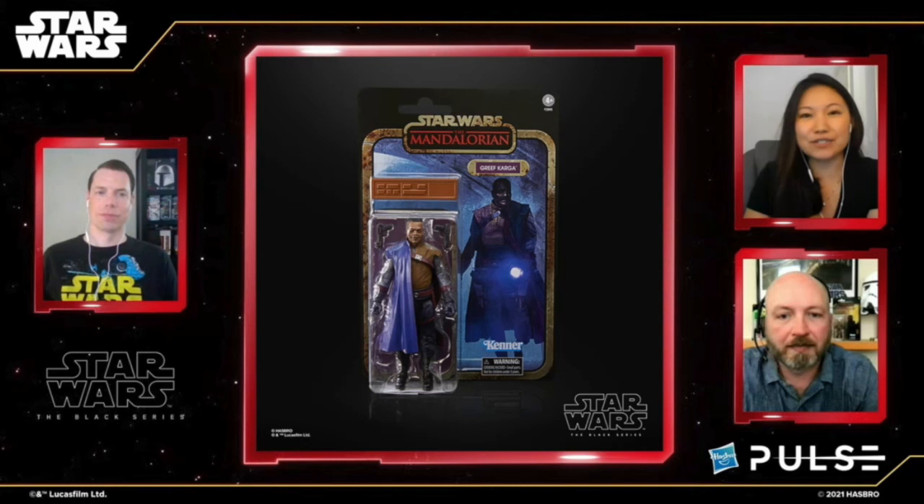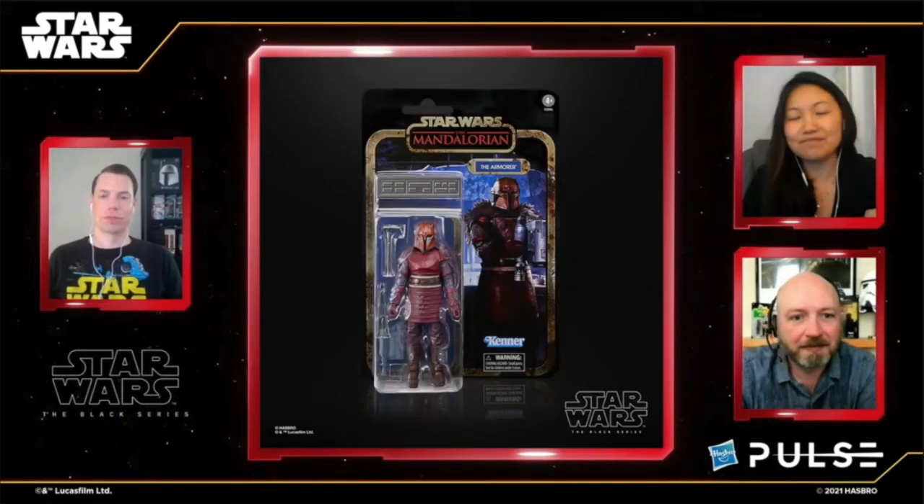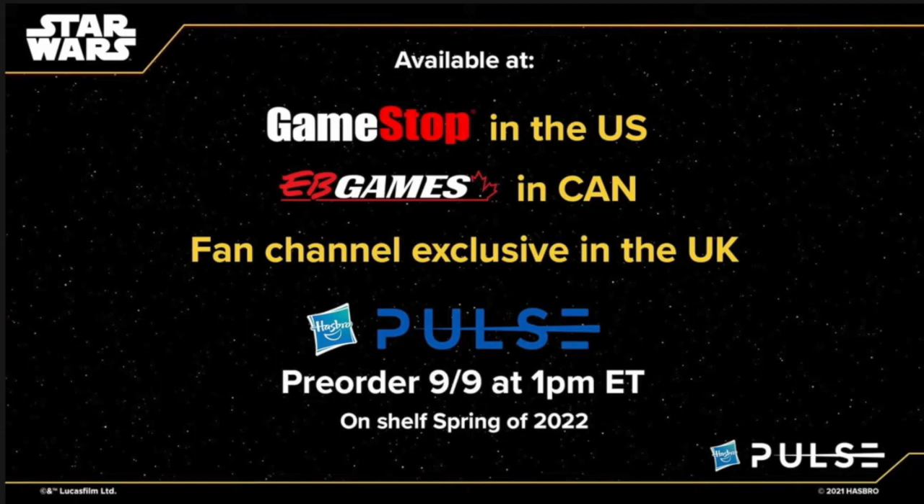Then you have Greef Karga — the colors really do pop on these things. The little credit is interesting, something different, but it is the same figure we've had multiple times. They didn't show the availability page for him — they just said he's a fan channel exclusive, so expect places like Entertainment Earth tomorrow, September 9th, and on shelves in 2022. And then we have the Moff Gideon figure — he looks good, different colors. He will be a Best Buy exclusive in the United States and Canada, and a fan channel exclusive in the UK, with pre-orders tomorrow. Finally they're doing the Armorer, with a difference from the standard release — not only different colors, but she comes with more accessories, including a jet pack. She's going to be a GameStop exclusive in the US, EB Games in Canada, fan channel exclusive in the UK, pre-orders tomorrow.